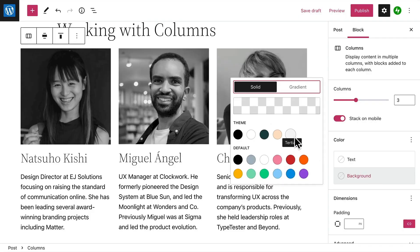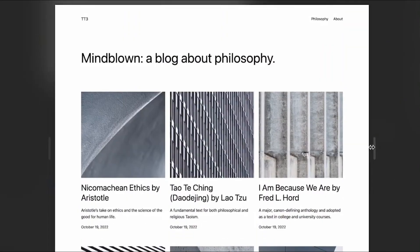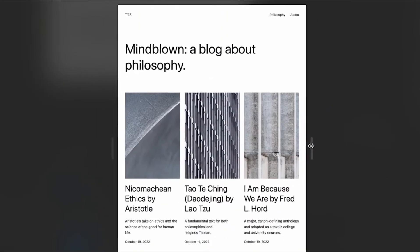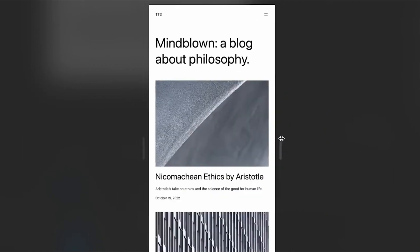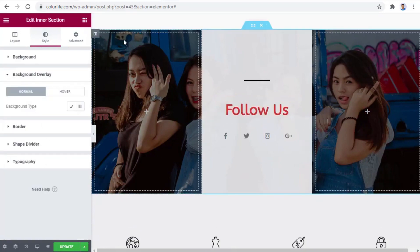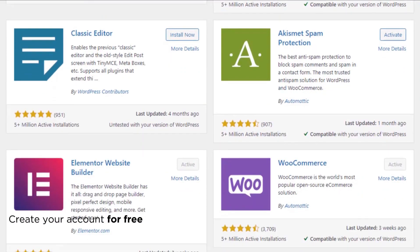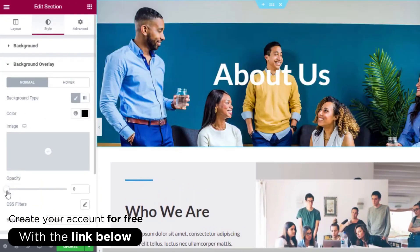Additionally, WordPress requires minimal technical skill, reducing the cost of hiring designers. Its responsive design ensures a consistent user experience across devices, attracting potential clients regardless of their browsing platform. Essentially, WordPress empowers small businesses by offering a cost-effective, feature-rich solution for establishing a professional online presence, driving growth, and connecting with their target audience.